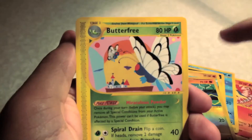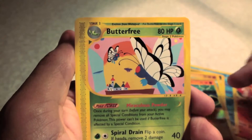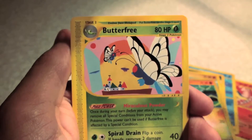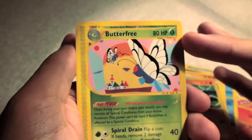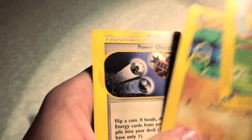And a Rare — that's actually really handy. Previously I opened up an Expedition Pack and I pulled a Butterfree Holo. So to have the non-holo version of it is really good actually, so I'm quite happy about that. We also have a Pupitar in normal and a Power Charge Trainer.